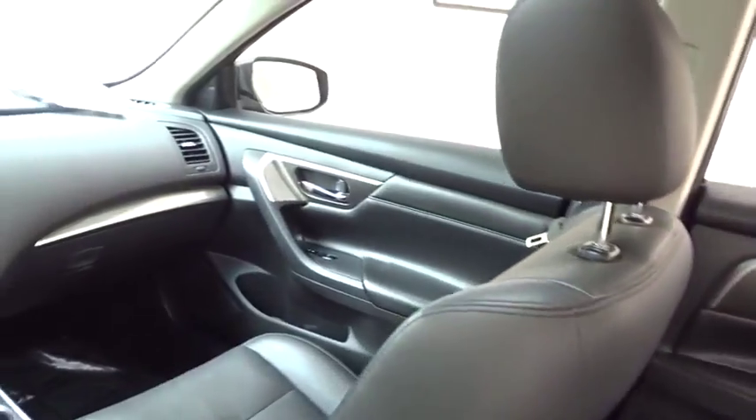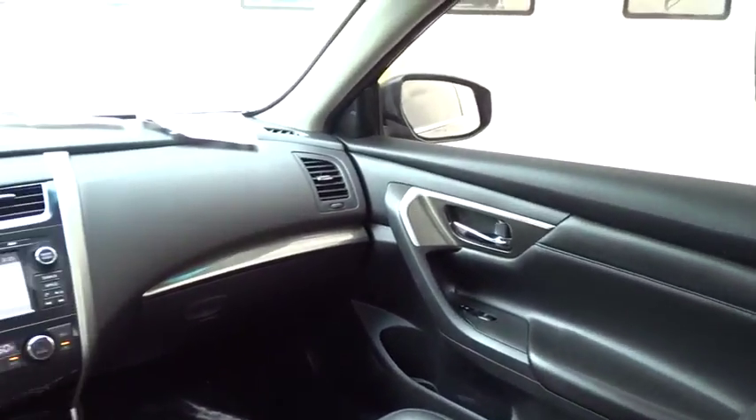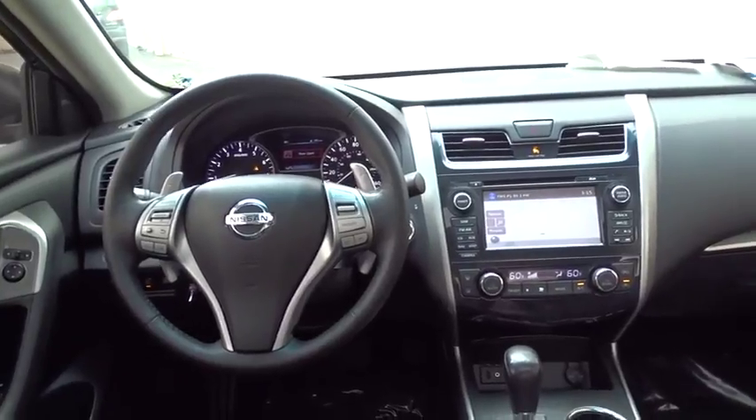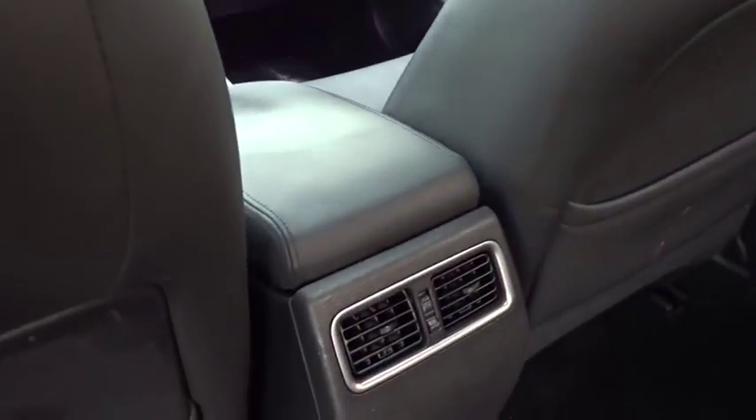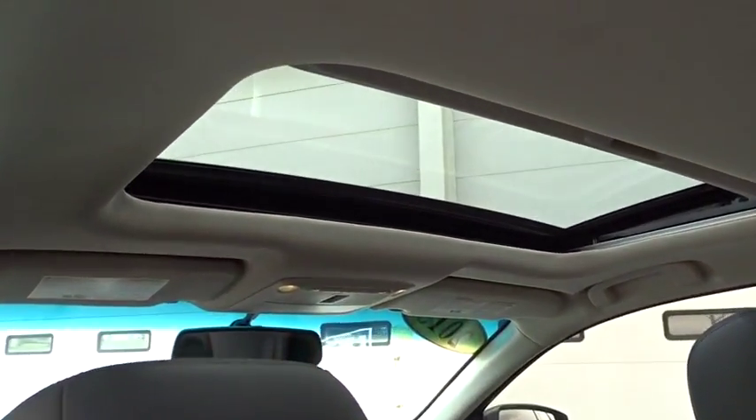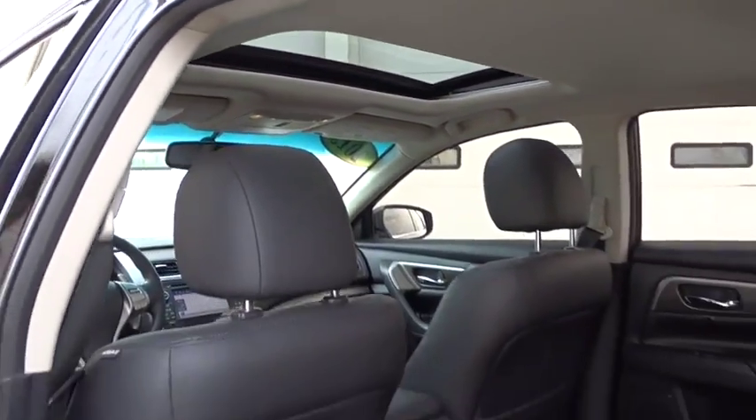Power steering, adjustable steering wheel, cruise control, four wheel disc brakes, keyless start, aluminum wheels, auto dimming rear view. If affordable style and reliability are what you're looking for, this vehicle couldn't be more perfect. Drive it today.